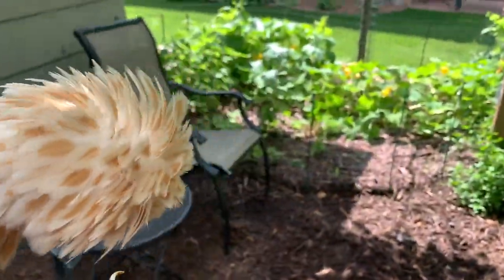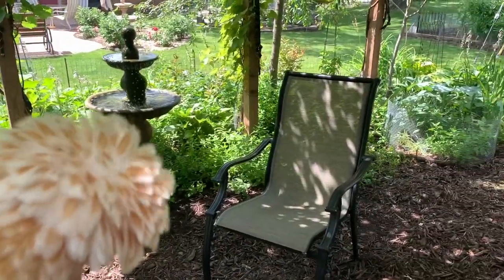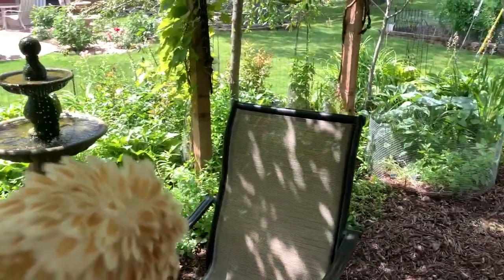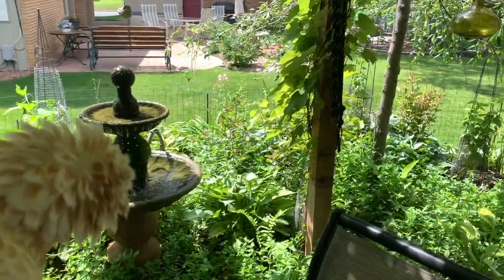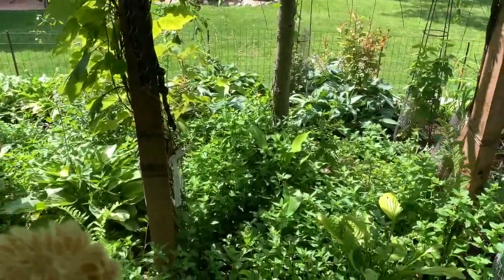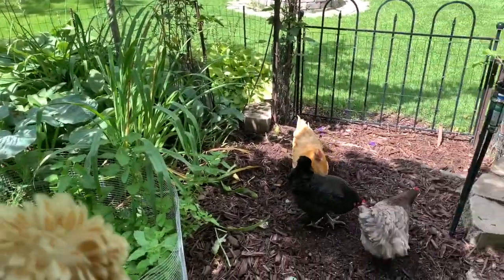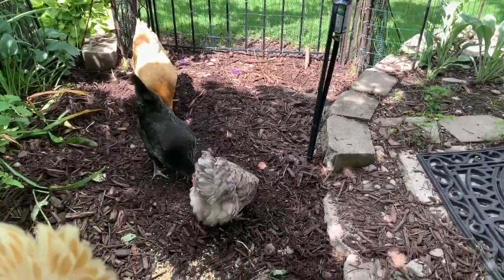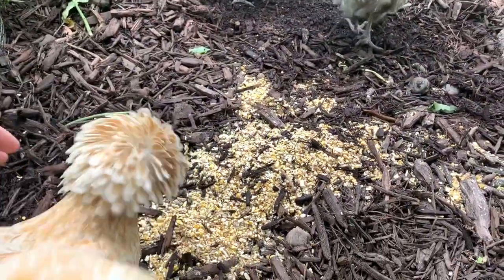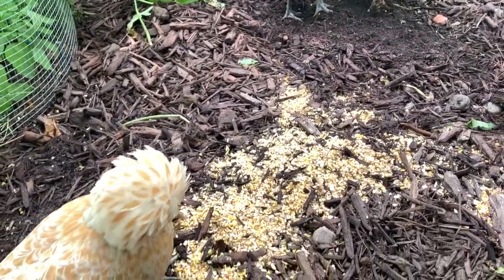Okay, this is your new free range edible garden, a.k.a. fresh organic salad bar. You can drink from the water fountain. You can eat all these edible things except the herb garden — that's mine. And here's some scratch for you. I'll let you enjoy hanging out outside with your new friends.